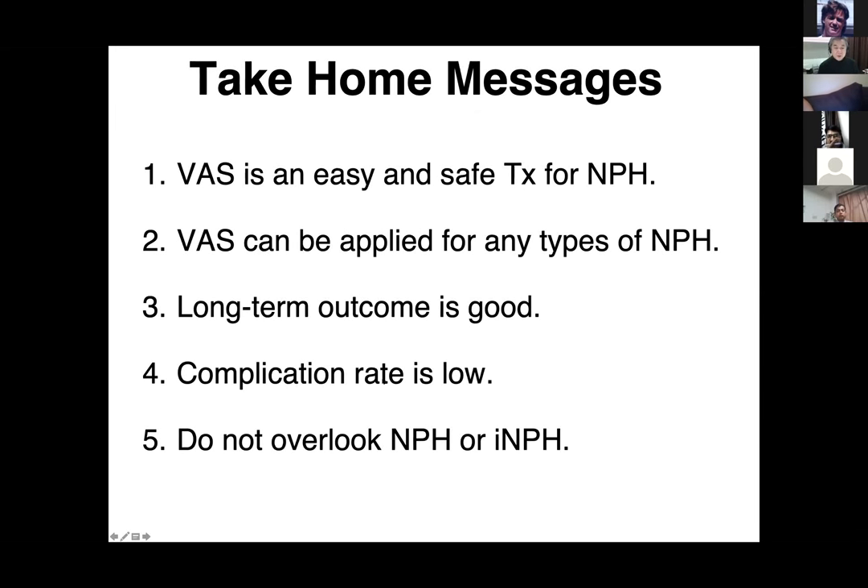The time outcome is good, complication rate is really low, then do not overlook NPH.